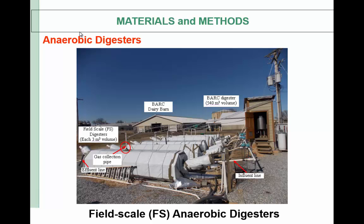Experiments were carried out using six field-scale anaerobic digesters. These are plug flow digesters operated without mixing. You can see the BARC dairy barn at the back and our full-scale BARC digesters, which are around 540 cubic meters in volume. Each digester has around three cubic meters volume and hydraulic retention time was 17 days throughout the study. These are all on-site digesters and we used propane for heating. We had a very harsh winter, so it was difficult to keep the temperature at the beginning, but then it was okay.